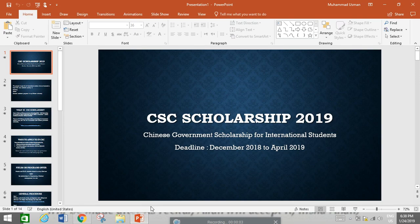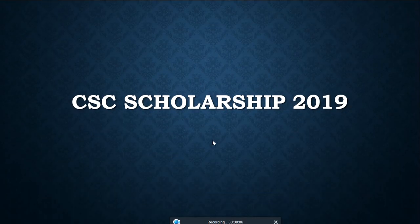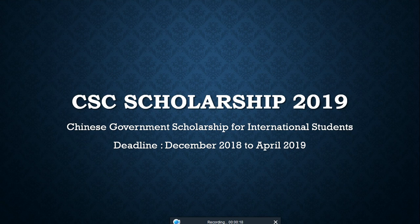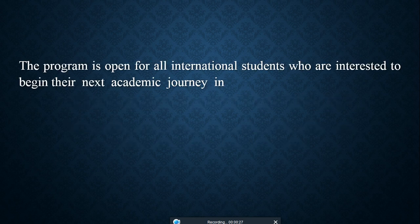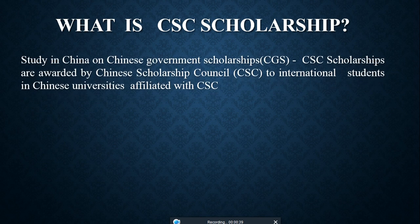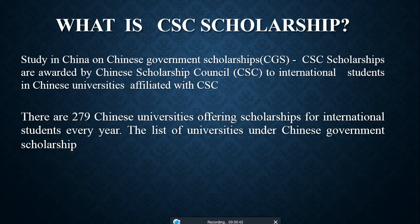Hello everyone, today I am covering all details about CSC scholarships 2019 — the Chinese Government Scholarship for international students — which runs from December 2018 to April 2019, though different universities have different deadlines. This program is open to all international students interested in beginning their next academic journey in bachelor's, master's, and PhD programs at Chinese universities.